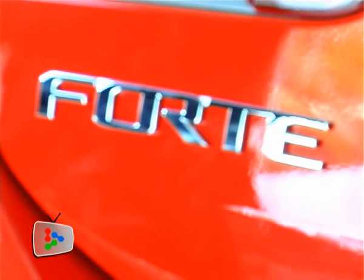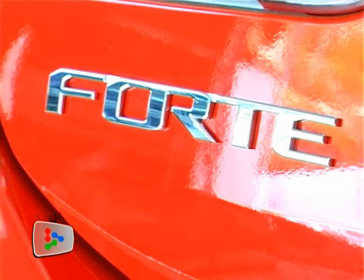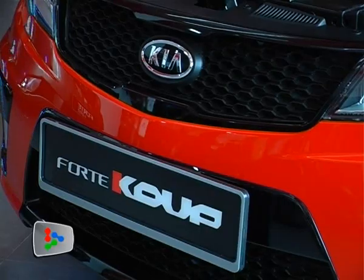Together with the Forte 6-speed, we are also going to introduce today the Forte Coupe. One of the various factors for the Forte's success in Malaysia has been its sporty appeal, and today we will unveil to you the Coupe, which is Kia's first-ever two-door Coupe.